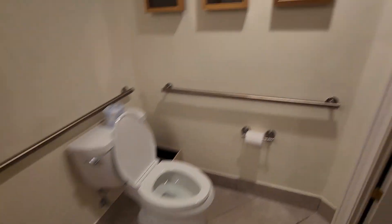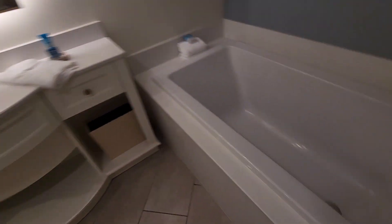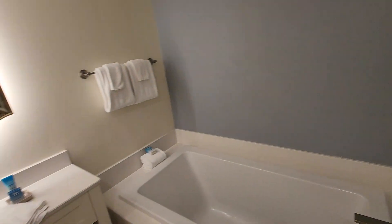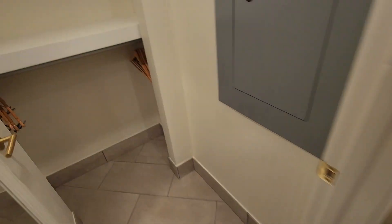Very cool. They've got these because it is a handicapped accessible room. So here's more light switches, big old bathtub. More room for people to hide — put your luggage in there.